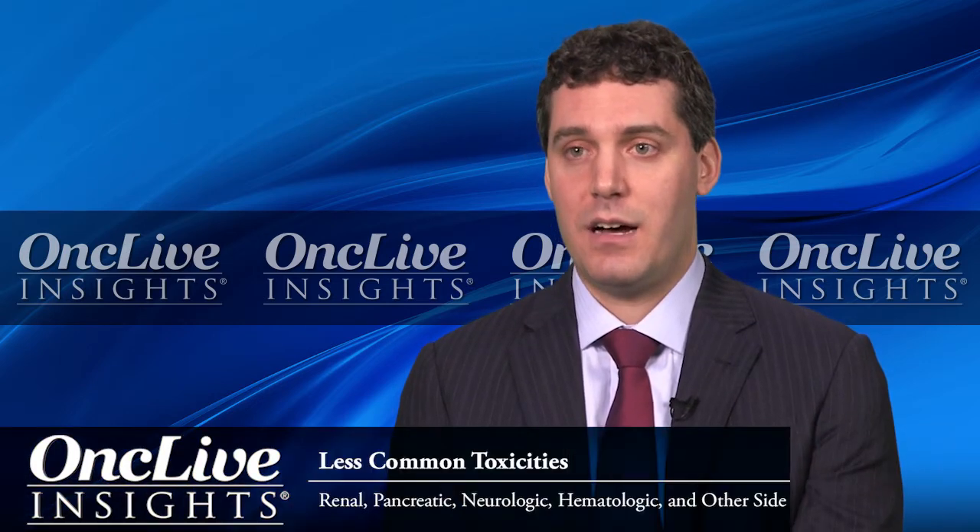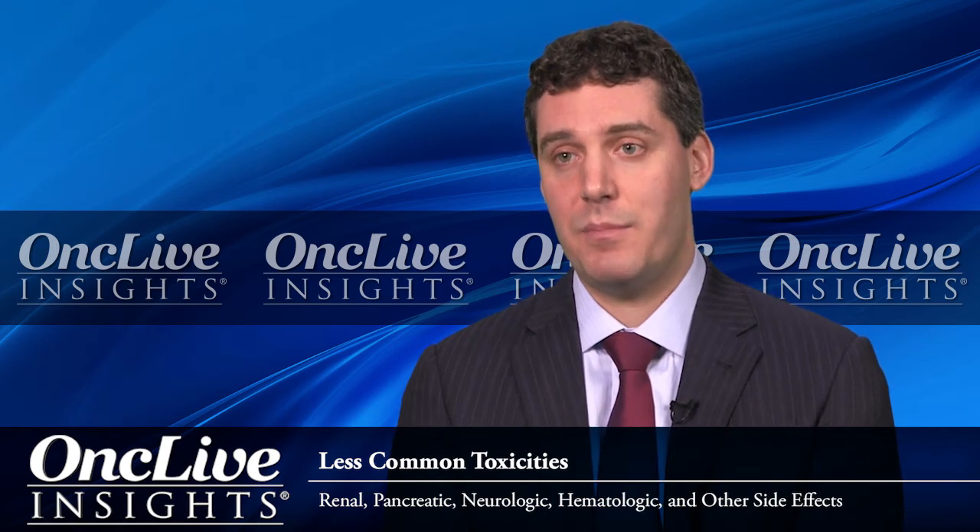While we generally think about the side effects from immune therapy as affecting the main organs — like diarrhea, the hormone effects, lung, and other types of common immune-related adverse events including the liver — there are unfortunately less common immune-related adverse events that can affect almost any organ in the body. So what are the less common adverse events that affect uncommon organs?